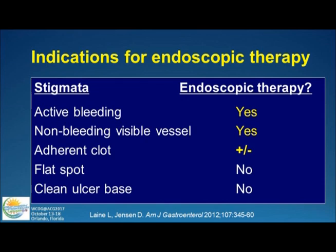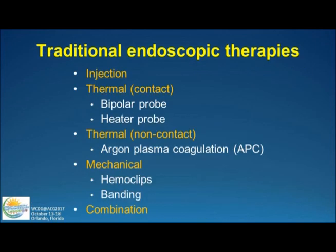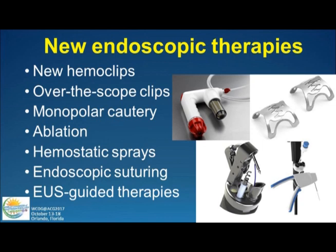Who do we do therapy on? Active bleeds? Non-bleeding vessels? Yes. Adherent clots is still somewhat controversial — my own practice is to go after these clots in a favorable location, inject underneath with epinephrine, take off the clot with a cold snare guillotine technique, wash underneath, and treat underlying vessels. We can inject — though we don't give injection monotherapy anymore — use thermal methods, contact and non-contact, hemoclips, or bands. Combination therapy of epinephrine plus one other modality is what's used most commonly.